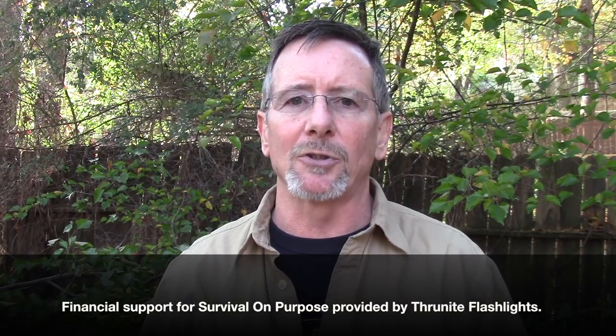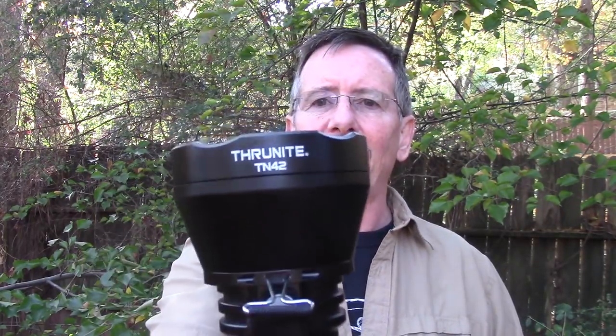Welcome back to Survival On Purpose. My name is Brian. Thanks for joining me. If you saw any of my 2016 SHOT Show videos, you know that my SHOT Show trip was sponsored by ThruNight flashlights. They're probably going to sponsor the 2017 trip and they were kind enough to sponsor this video as well.